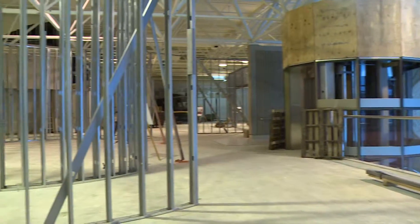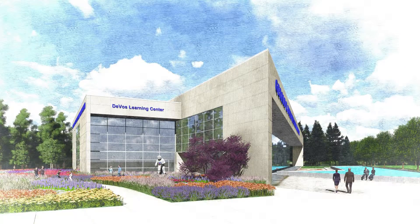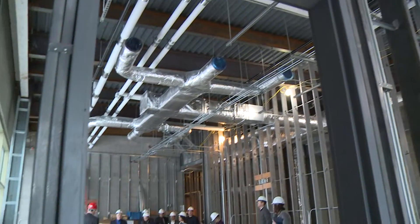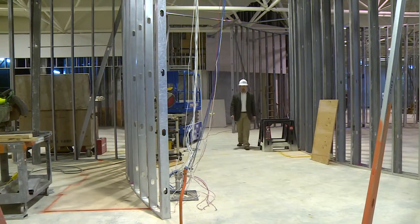We basically took it to the bare walls, down to the cement floor. It will be a whole new museum experience when it is finished. We're going to have interactives where people can dig deeper, and the openness and spaciousness will make it a much more pleasurable experience for the visitor.